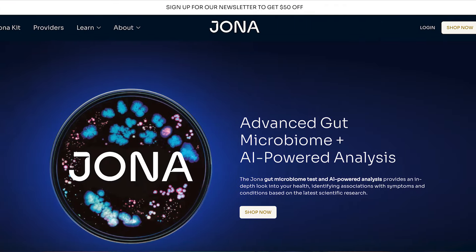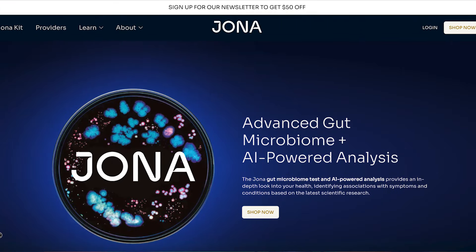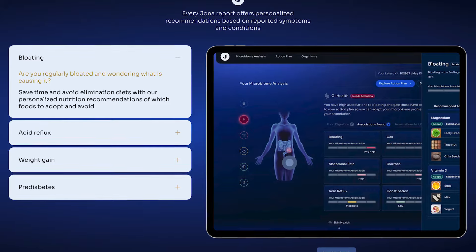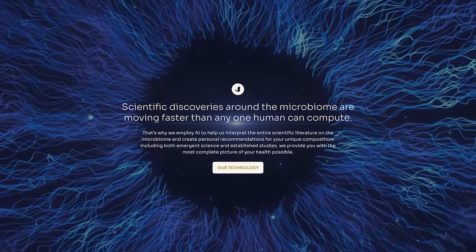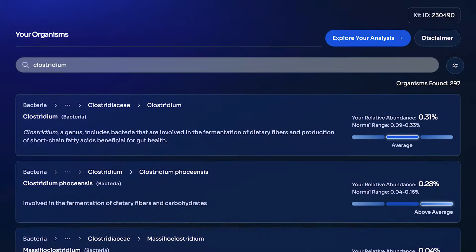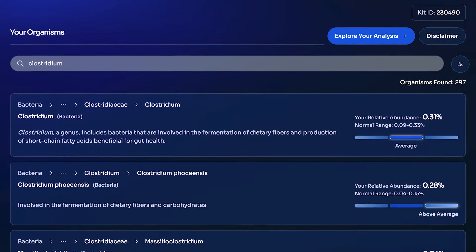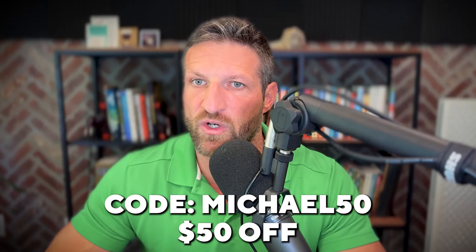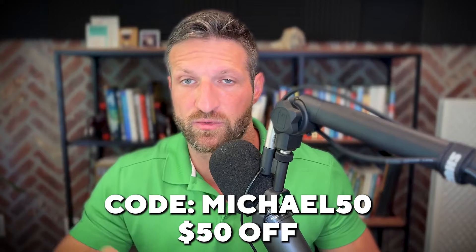To wrap things up, I highly recommend Jona for anyone who wants to get a deeper understanding of their gut microbiome. It provides insights that go beyond what traditional tests offer, connecting findings to the latest research and empowering you to make decisions based on real science and how you feel. If you're curious about what's living inside you, use code MICHAEL50 — that's M-I-C-H-A-E-L-5-0 — to get $50 off the MSRP, which as of this recording is $485. Thanks for tuning in. Make sure to subscribe and stay tuned for more in-depth dives into health, nutrition, and the latest scientific tools.